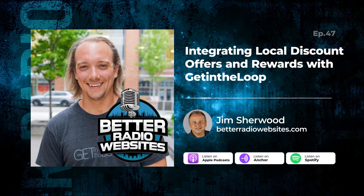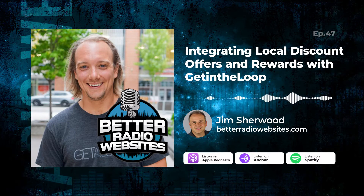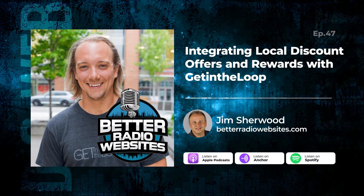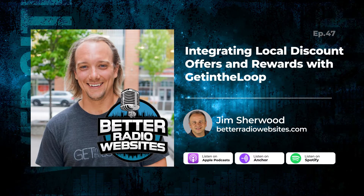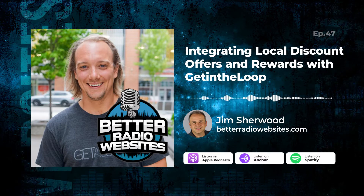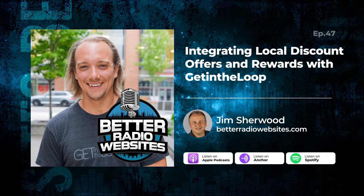It's all local stuff — not national. We work with national brands like franchise brands, but it's still offers at local locations, which is what we're known for. We have 6,500 local businesses in Canada that use us, so we're the largest shop local platform.